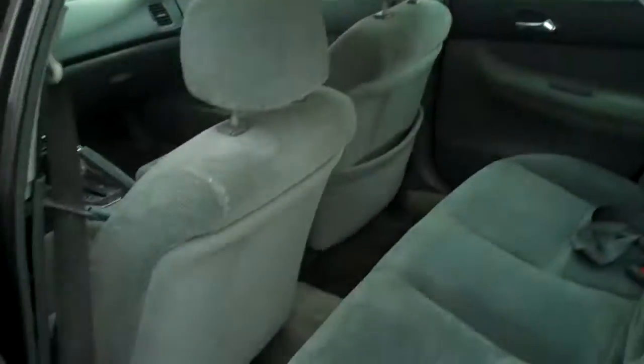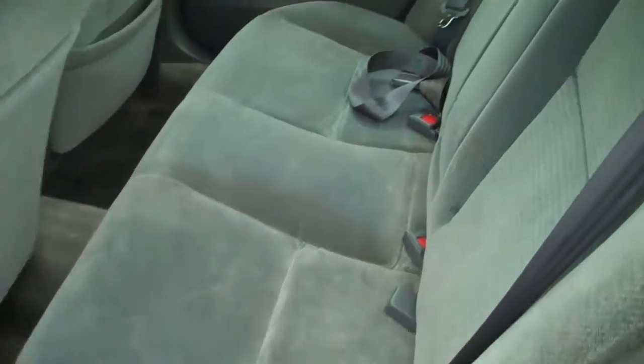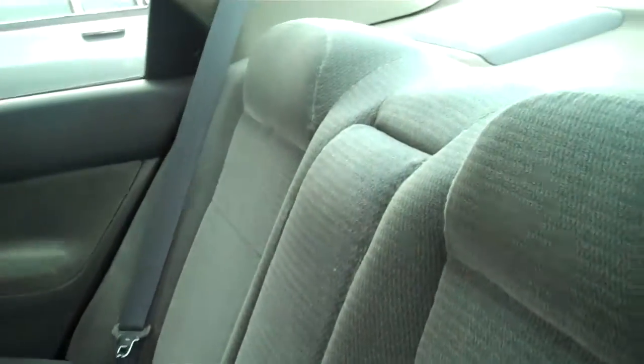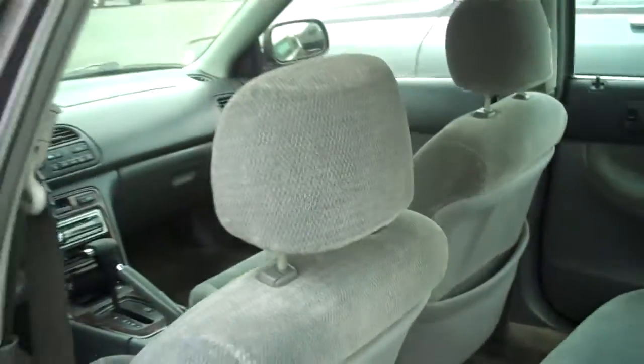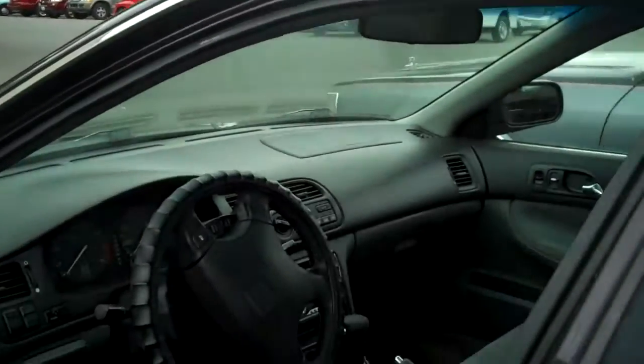It hasn't really been through our detail shop, so I'll give you a quick view of the interior. As you can see, the upholstery really is in pretty good shape for the age — very clean. Smells like it may have been a smoker's vehicle, maybe not. That could just be the age again.